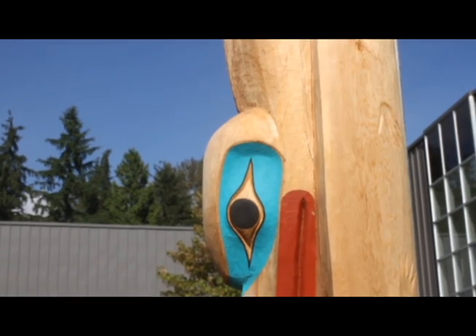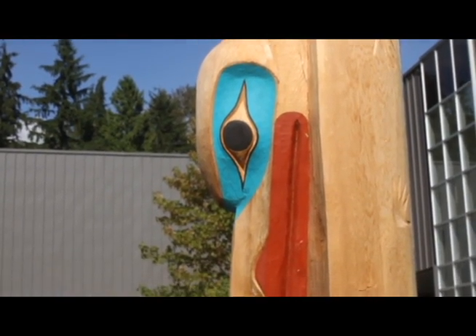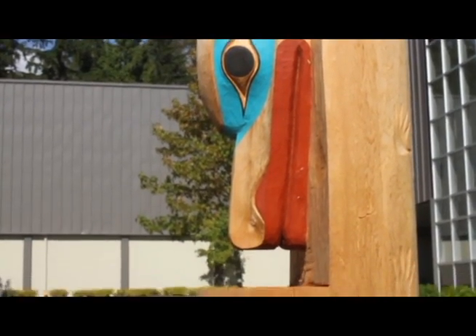The killer whale here represents the journey it takes from being a baby to the adult, and it also represents community — because at Sutherland, we're all one.